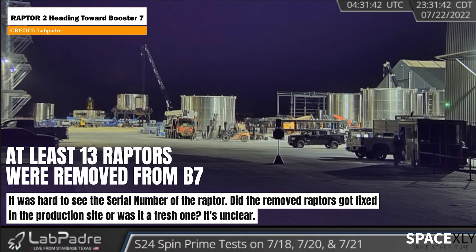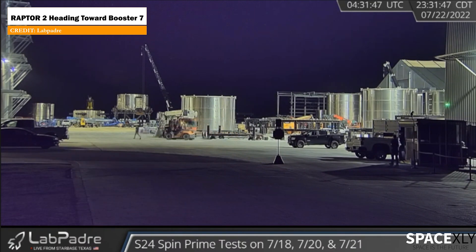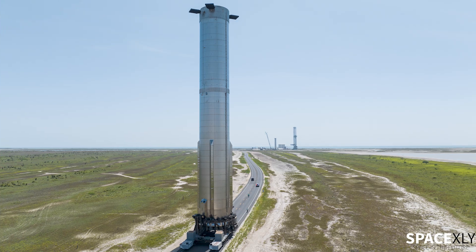It's hard to tell, but why would they install a new raptor if Booster 7 is going to be scrapped? So I think Booster 7 will definitely make an epic comeback.